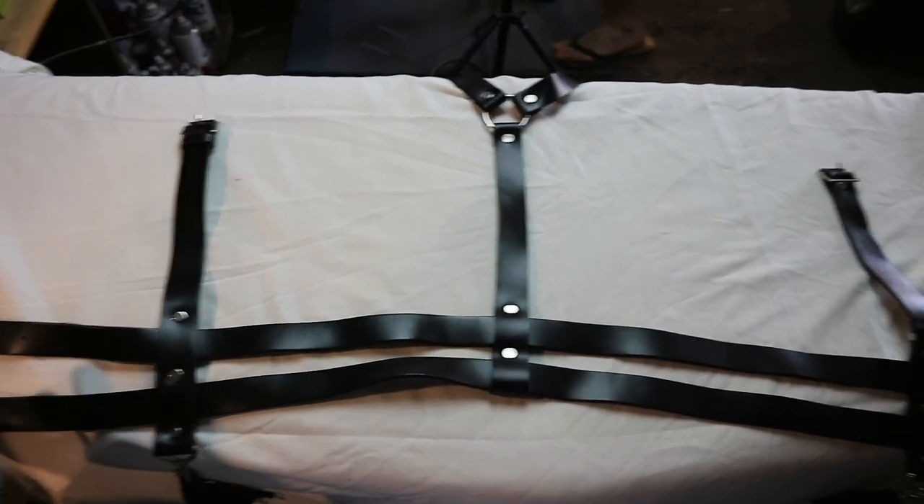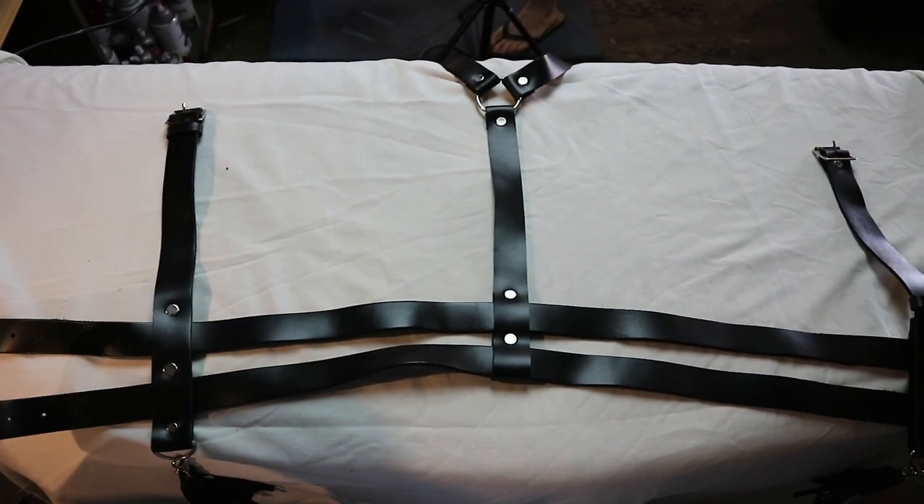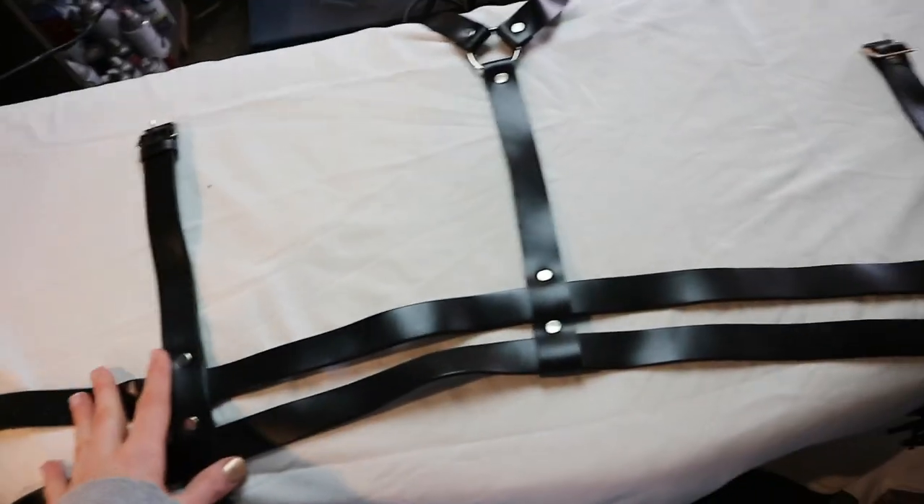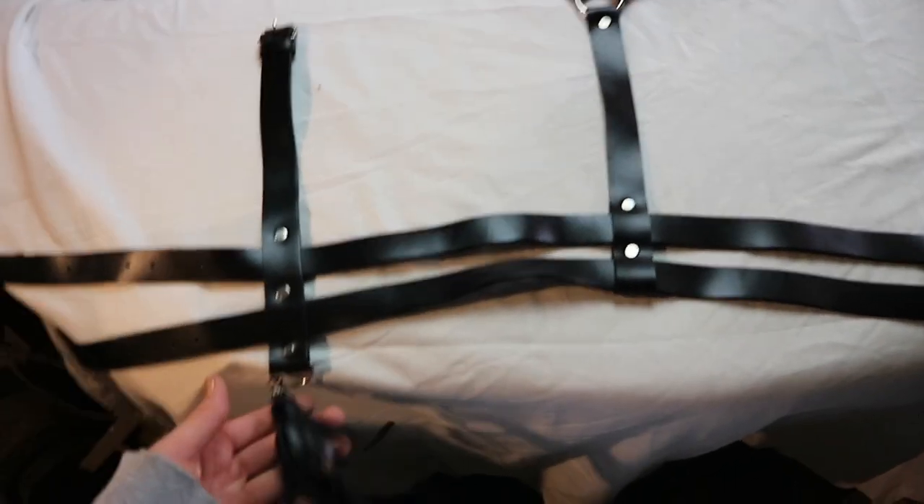This is going to be my gun holster. I bought it off Etsy for about 75 to 80 dollars including shipping to Australia. It is genuine leather — it's super nice and we're going to go ahead and weather it.